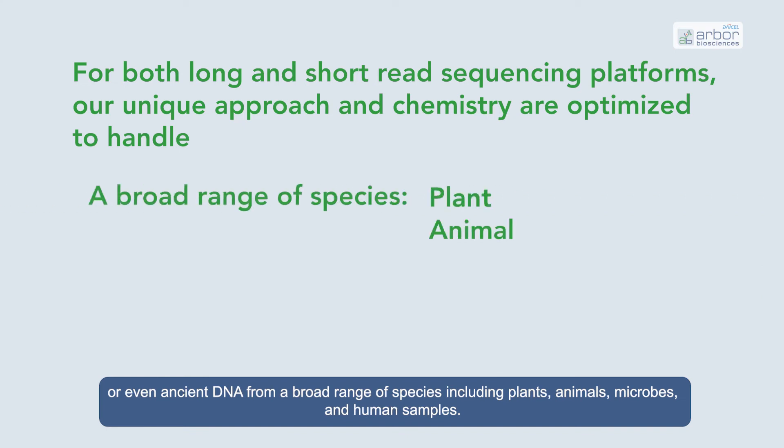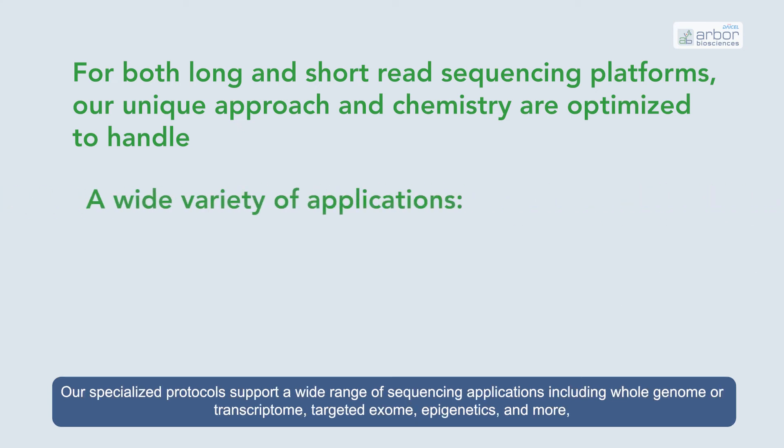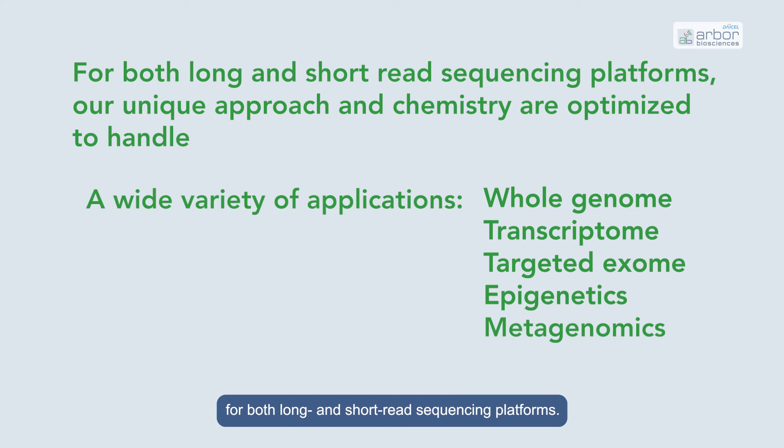Species supported include plants, animals, microbes, and human samples. Our specialized protocols support a wide range of sequencing applications, including whole genome or transcriptome, targeted exome, epigenetics, and more, for both long and short-read sequencing platforms.